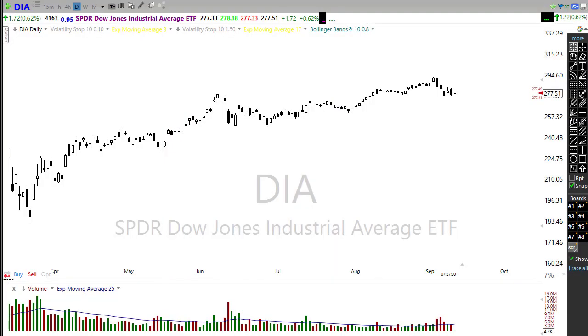Good morning friends and fellow traders. This is Doug Campbell with Right Way Options and this is the morning market preparation video for September 11th, 2020. As we remember the 9/11 attack, we have an interesting day setting up in the market.